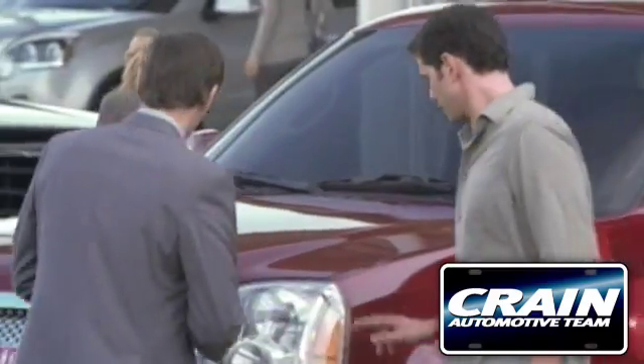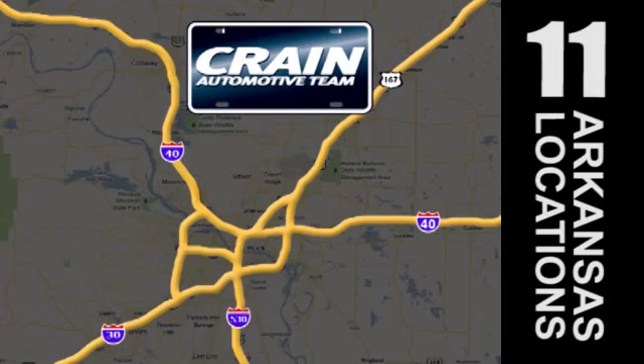Visit us anytime at CraneTeam.com. The Crane Team's got them. CraneTeam.com.